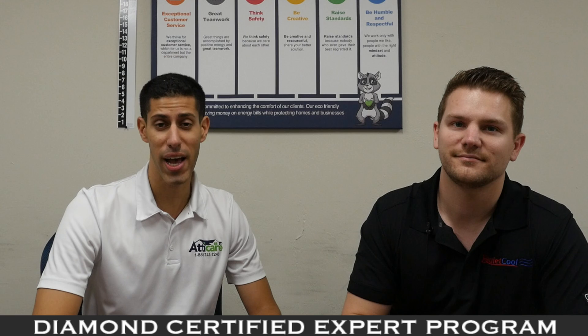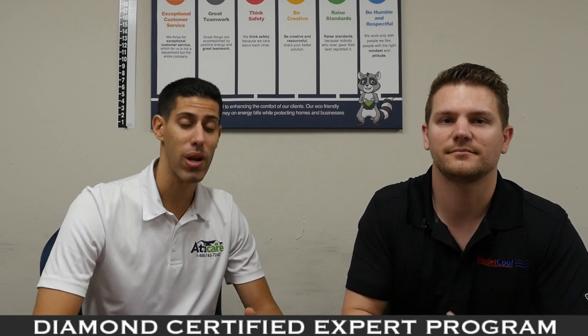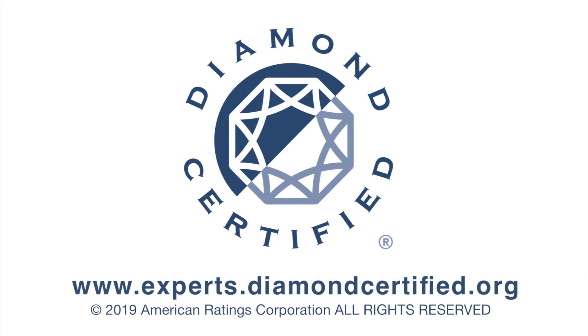So if you want to protect your family, save money on your energy bills, and most importantly be comfortable at your home, you should consider a whole house fan. To learn more from local top-rated companies, visit our Diamond Certified Expert Reports at experts.diamondcertified.org.